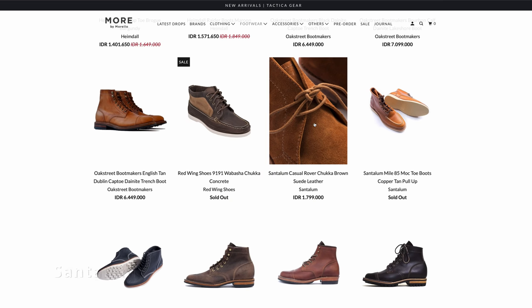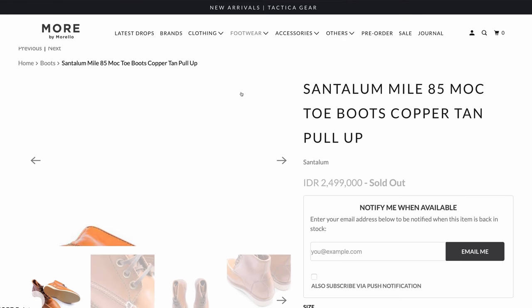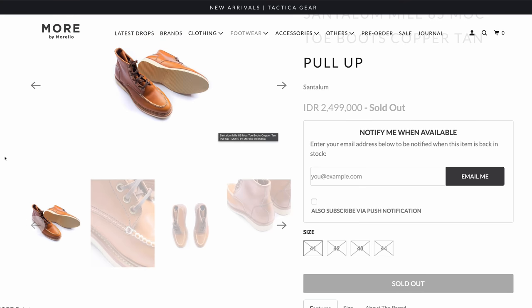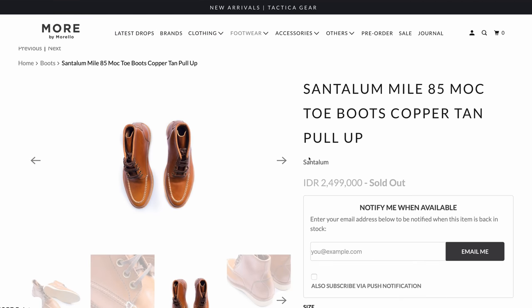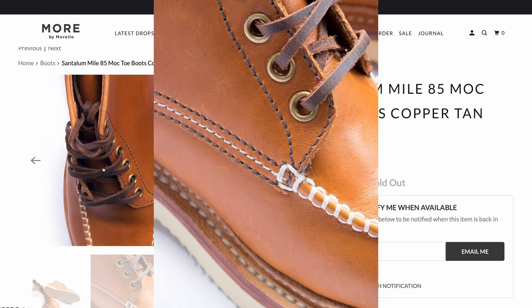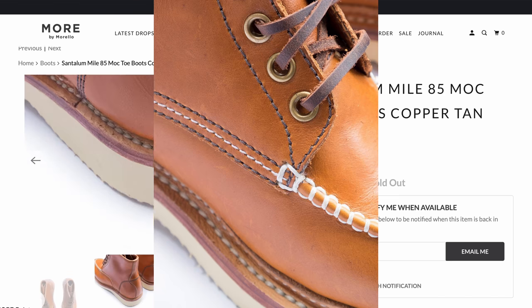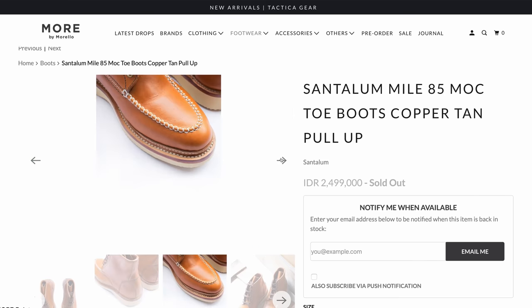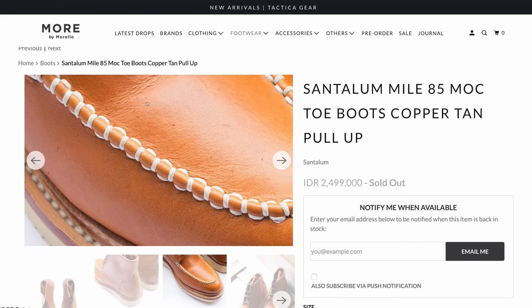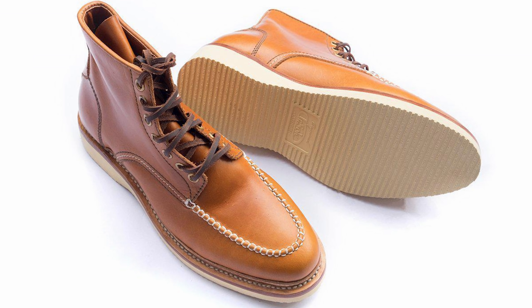Next up is a brand rather than a particular model, because I think the brand offers a lot of customization and you can choose your own. The brand is Santalum, and they're from Indonesia — two best friends who started the company and make some really impressive stuff. The issue with stuff from Indonesia is that websites can be a little bit clunky, ordering can take a while, and shipping can take a while, but you can also get some smoking deals. I would definitely go and check them out.